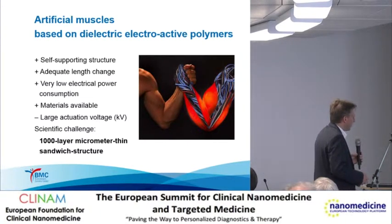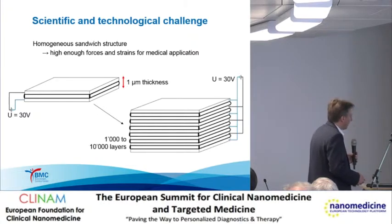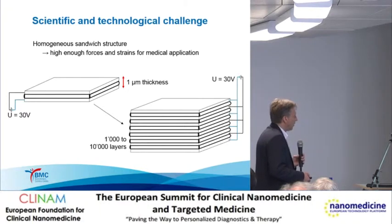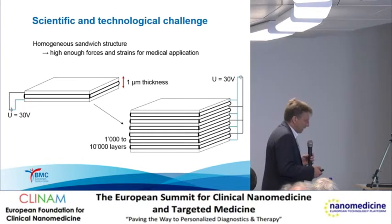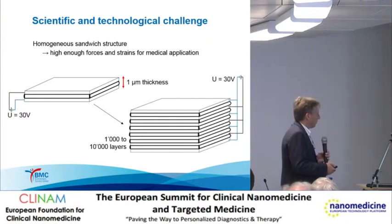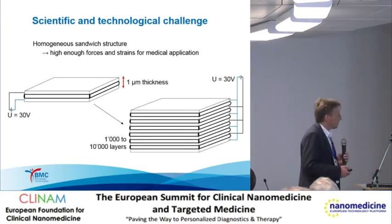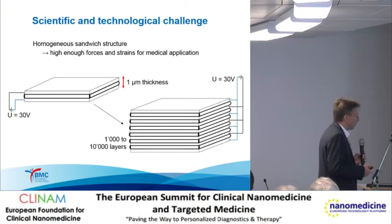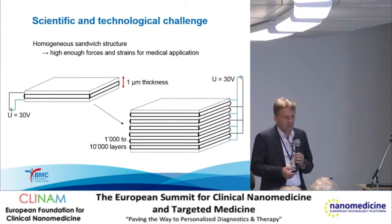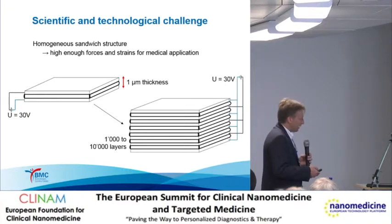Therefore, we believe one can produce a layered structure to overcome that problem. Doing so, we have to produce thousands, ten thousands, or even hundreds of thousands of layers depending on the strain and stress we want to apply. In this case, we can go down to 30 volts or even below. We should keep in mind that not only the polymer is necessary but also the contacts. The polymer has a low Young's modulus, which is appropriate, but if we use gold electrodes, we have to consider gold's Young's modulus. Even though the gold electrodes are two orders of magnitude thinner, they determine the mechanical properties and therefore create problems in realizing such a device.